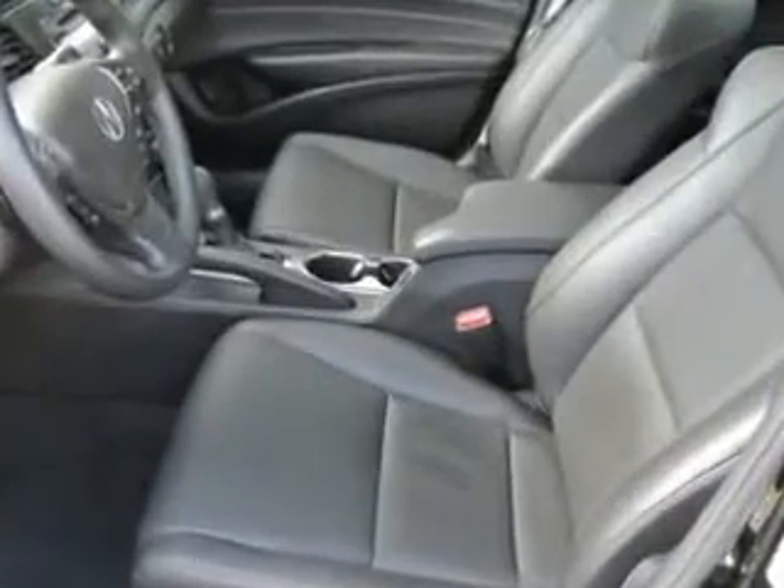Real-Time Traffic, Stabilizer Bars Front and Rear, Heated Exterior Mirrors, Daytime Running Lights, and much more. Enjoy the drive and have peace of mind in this 2014 Acura ILX. See us at Woodfield Acura today!